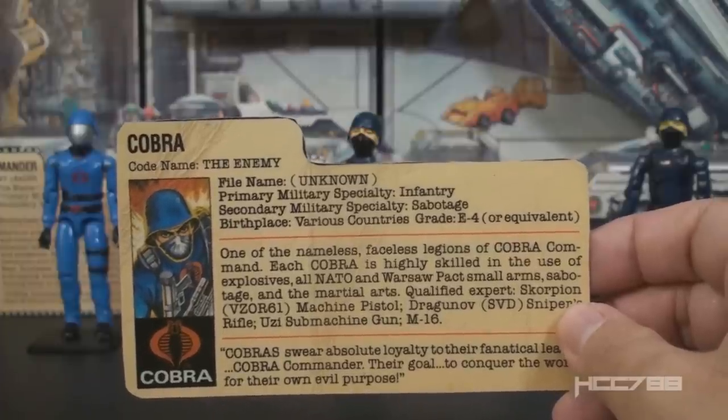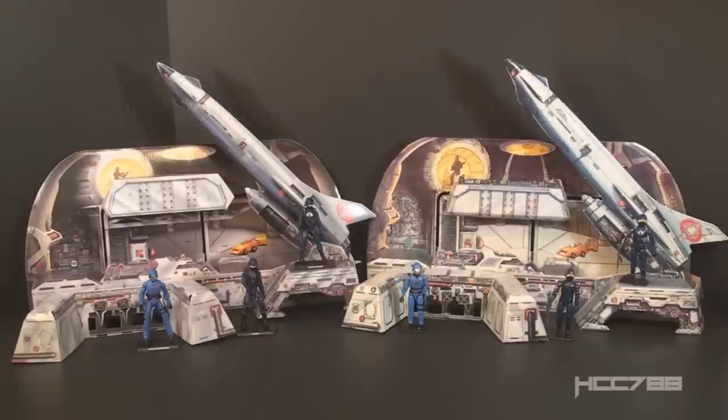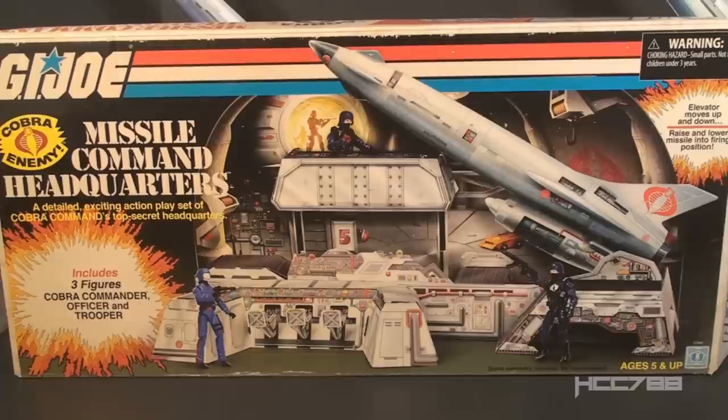In 2017, Hasbro issued a remake of this playset as a San Diego Comic-Con exclusive. Like the original, it was made of cardboard and came with three action figures: the modern equivalent of Cobra Commander, the Cobra Officer, and the Cobra Trooper. Looking at these two side by side, they have very similar construction and share many details, making them easy to mix up. Upon closer inspection, none of the parts are identical — if you know what to look for, you can always tell the modern from the vintage. Hasbro even intentionally distressed the 2017 box to make it look aged.